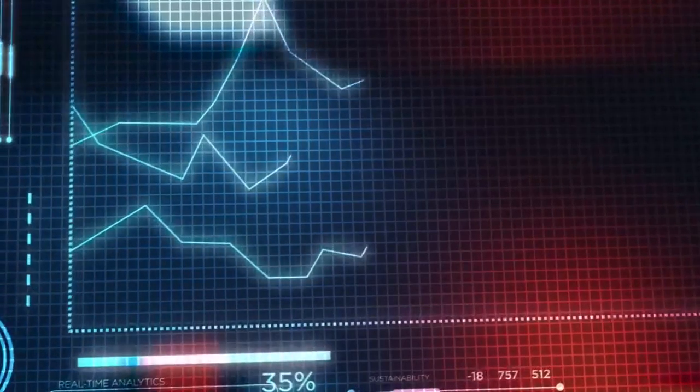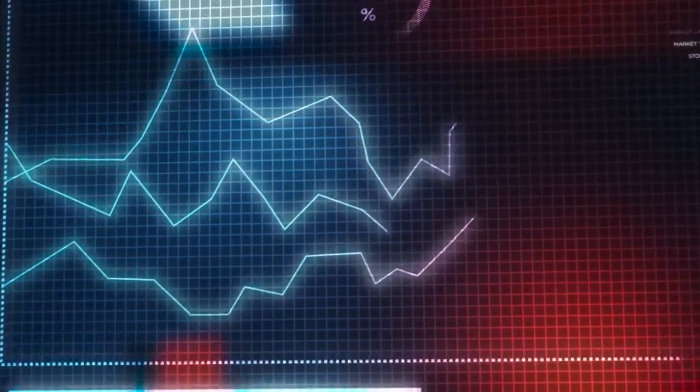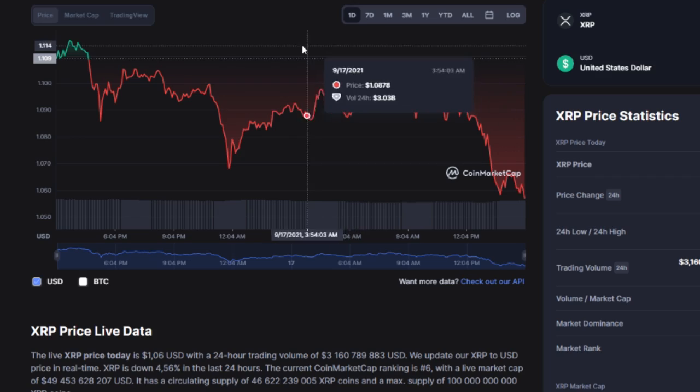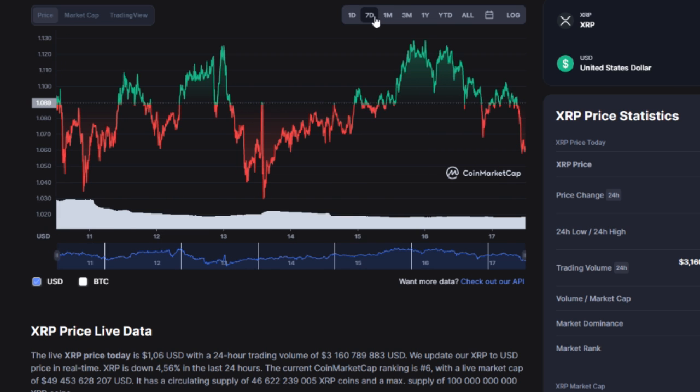Blockchain data recently shared by the WhaleAlert platform, which tracks large movements of cryptocurrencies, shows that in the past 15 hours, an astounding 250 million XRP tokens has been transferred to the Bitstamp exchange. Meanwhile, Ripple continues sending XRP to the Huobi trading platform to support the coin's liquidity.